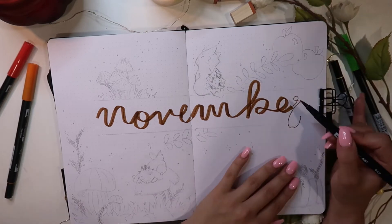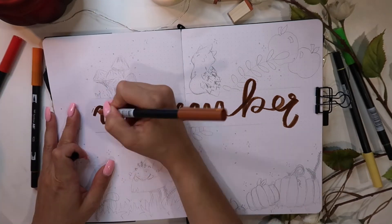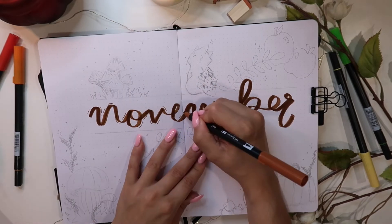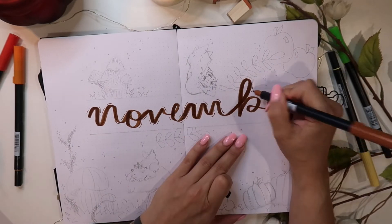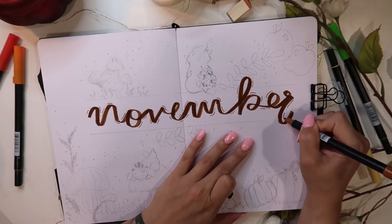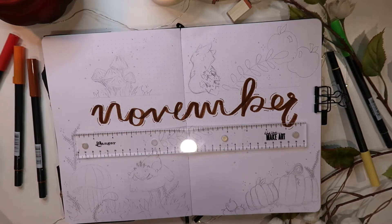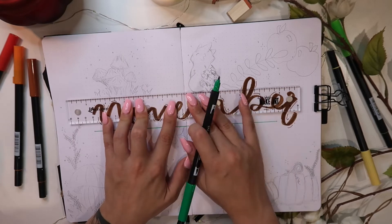I can't believe how fast it went. In October I read the Tea Dragon Society books, which are like graphic novels. If you've never heard of them, they're so cute — the illustration style is absolutely stunning. Go read them if you love cute stories. They're graphic novels so they're super fast to read. That was my inspiration for this spread, so I have some of the little tea dragons that I thought were absolutely adorable sketched in.